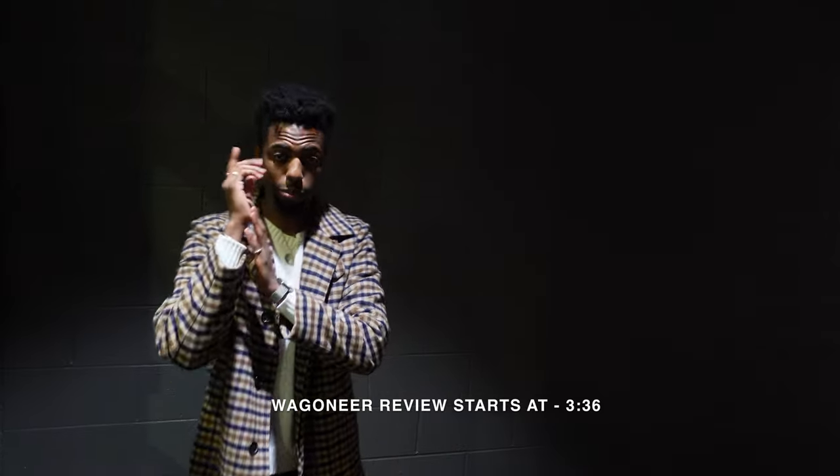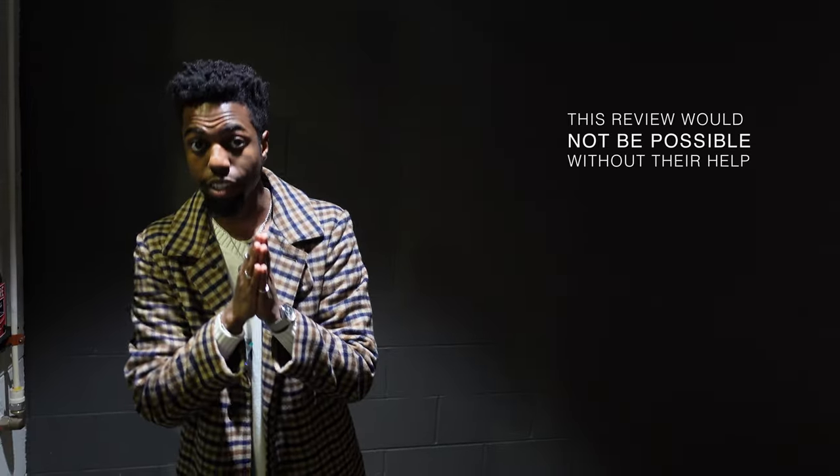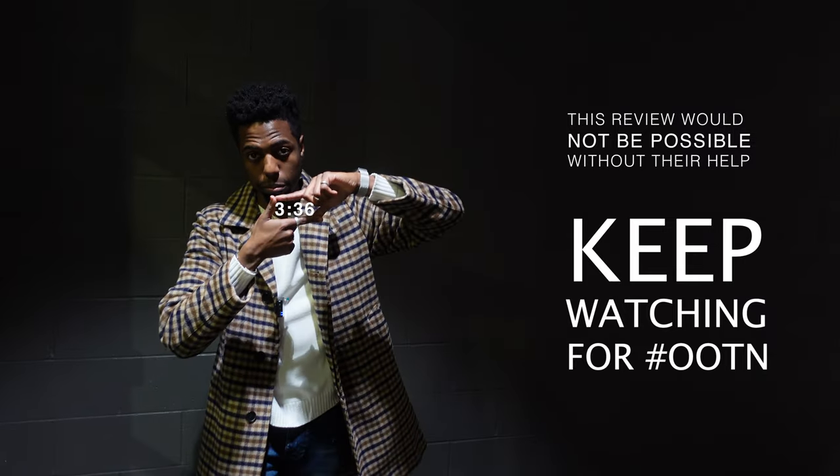Before we get into the Wagoneer review, I am downtown with my brothers Brandon and Tevin. Of course, fit checks are necessary. If you're ready for the review, please skip ahead.